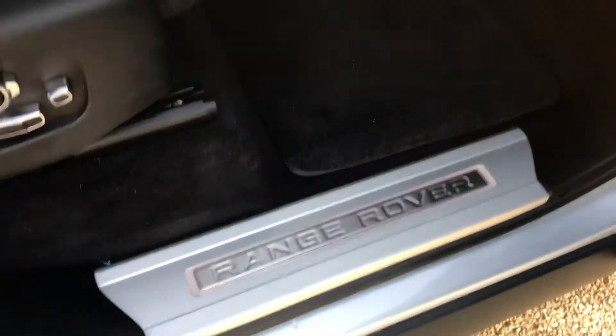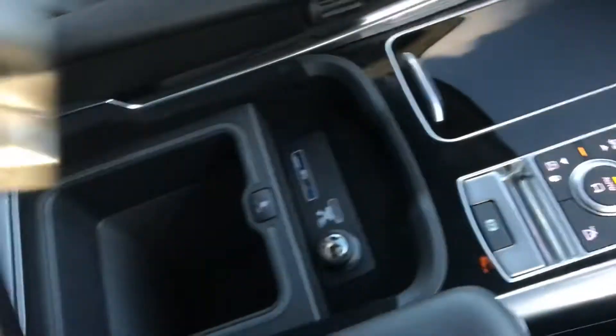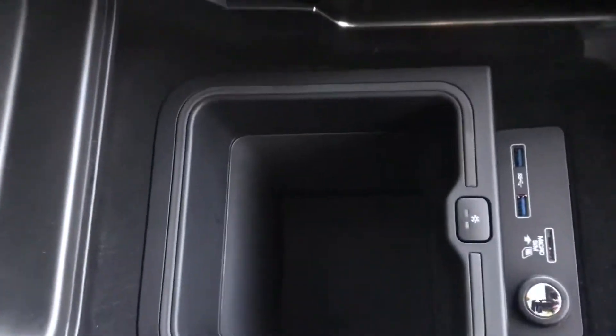Inside the vehicle you have aluminium tread plates and an ebony leather interior. You have a sliding panoramic roof which can be controlled using these buttons here. There is also a fridge compartment to keep things cold throughout the day.